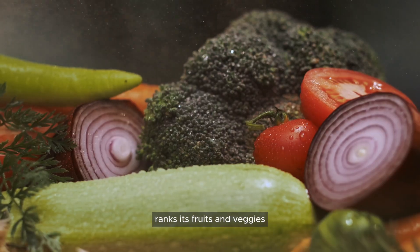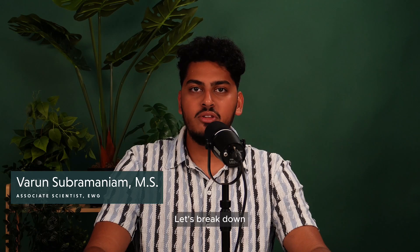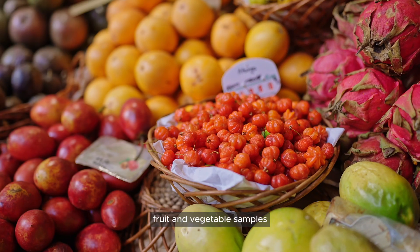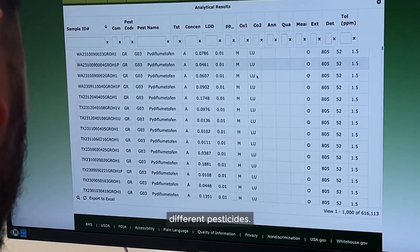Ever wondered how EWG ranks its fruits and veggies in its Shopper's Guide? Let's break down the updated methodology. We analyzed data from the USDA Pesticide Data Program, which tests tens of thousands of fruit and vegetable samples for hundreds of different pesticides.